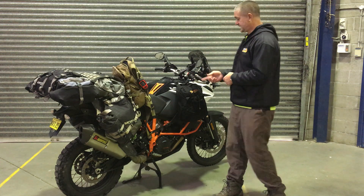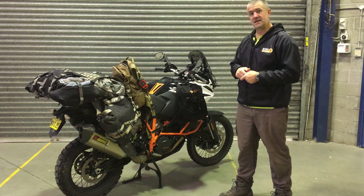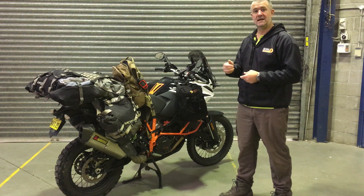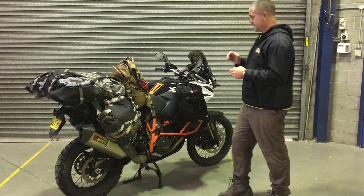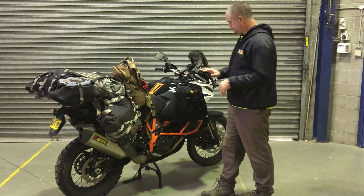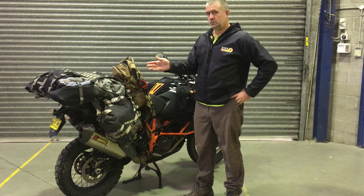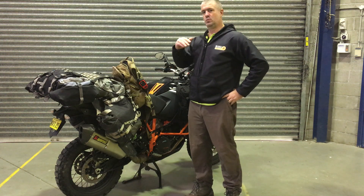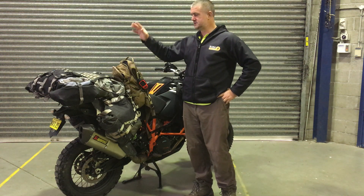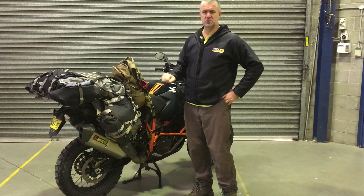I thought I'd make this quick video so you guys can see what it is that I'm taking, and that might help you with your planning as well — you might not want to take some stuff, or you might want to take some additional stuff. All up, luggage when loaded with the additional water and fuel for the Simpson Desert will be 70 kilos, give or take some food I'll consume along the way.